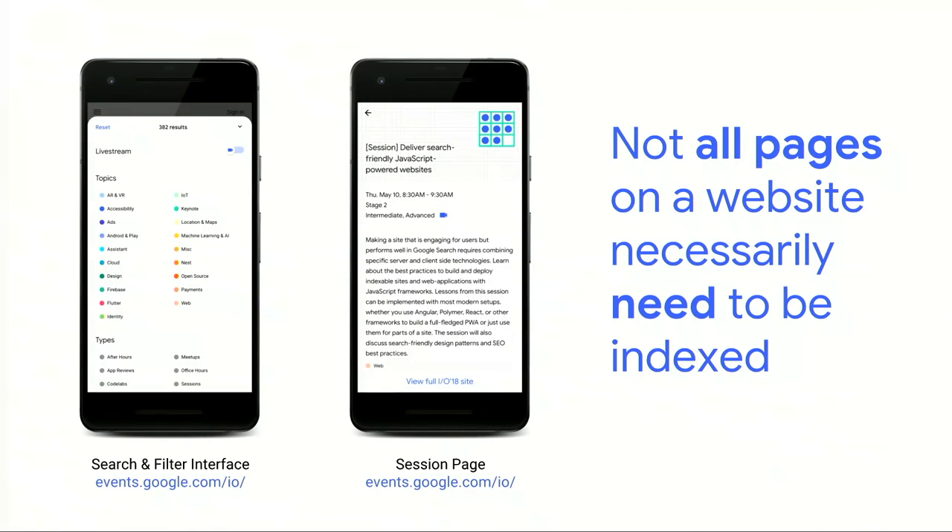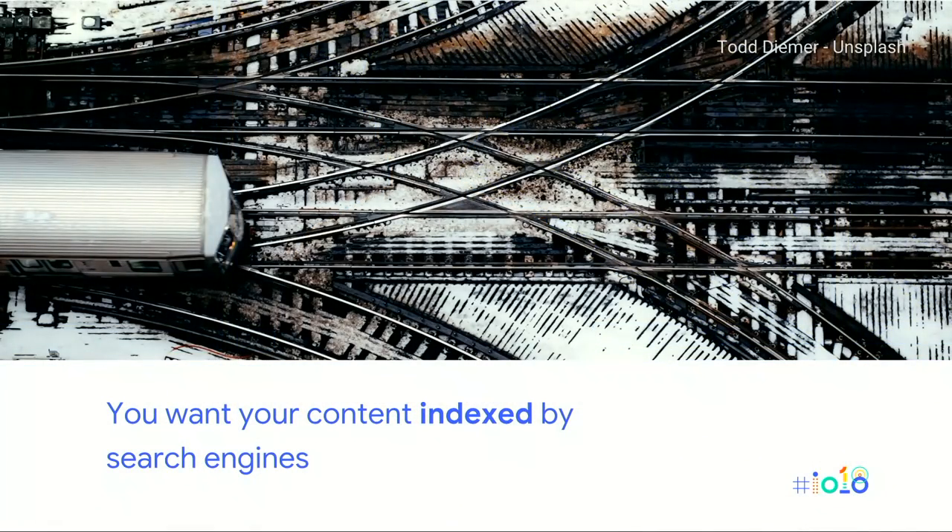Not all web pages necessarily need to be indexed. On the Google I/O schedule website, there's a listing and filter interface for sessions. We discovered that client-side rendered deep links weren't being indexed because canonical tags were rendered client-side and URLs were fragment identifier-based. So we implemented a new template with clean URLs and server-side rendered canonical tags to ensure session descriptions were properly indexed, and added them to the sitemap. The single-page app for filtering sessions is more of a tool than a piece of content, so it's not as important to index its HTML. Ask yourself: do the pages I care about use client-side rendering?